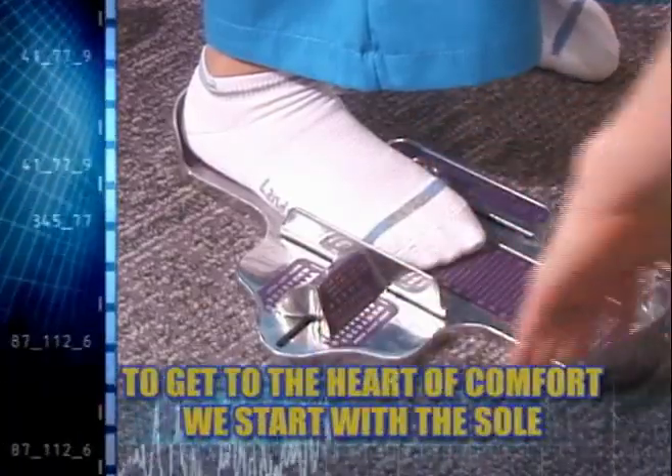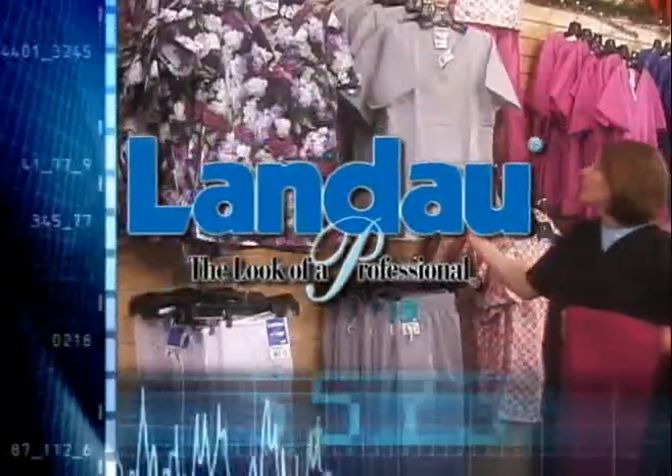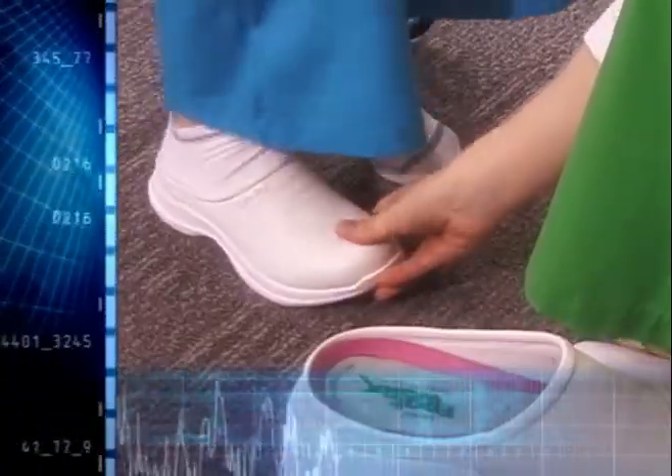To get to the heart of comfort, you gotta start with a sole. For years, Landau has been one of the most trusted names in healthcare apparel. Now you can trust Landau for all of your footwear needs, too.